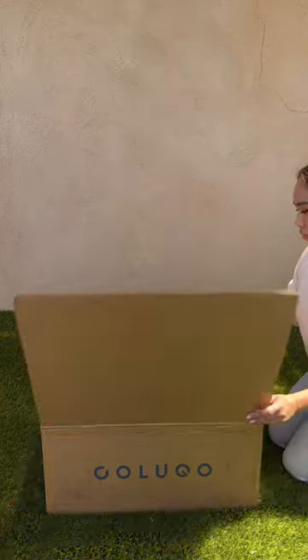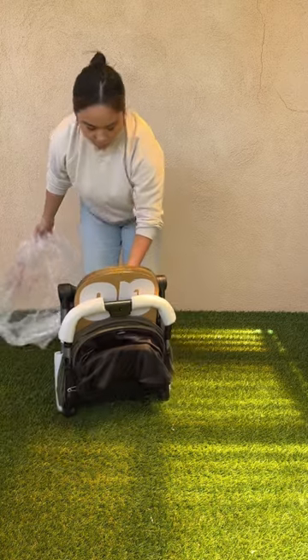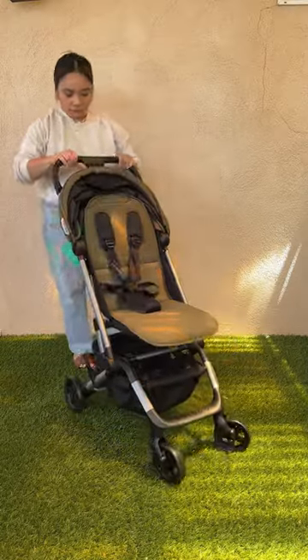I've been in the market for the best travel stroller now that my baby is officially a toddler. The Colugo Travel Stroller definitely checked all of my boxes. First of all, look how fast it unfolds — it takes two seconds.